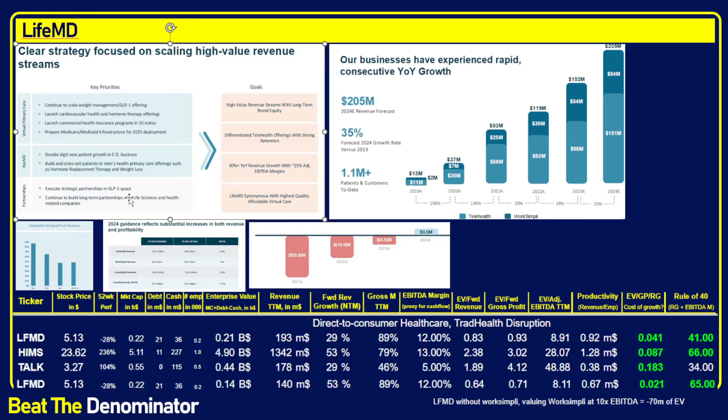LifeMD wants to prescribe branded GLP-1s and has a lot of hope for Medicare. There may be a Medicare review in 2025 where GLP-1s could be covered for conditions like weight loss, alcohol cessation, and even Alzheimer's. There are many situations under which a patient could qualify for reimbursement for branded GLP-1s. Their strategy is to go the branded GLP-1 route and help patients work with their insurance to see if they qualify for a given condition.